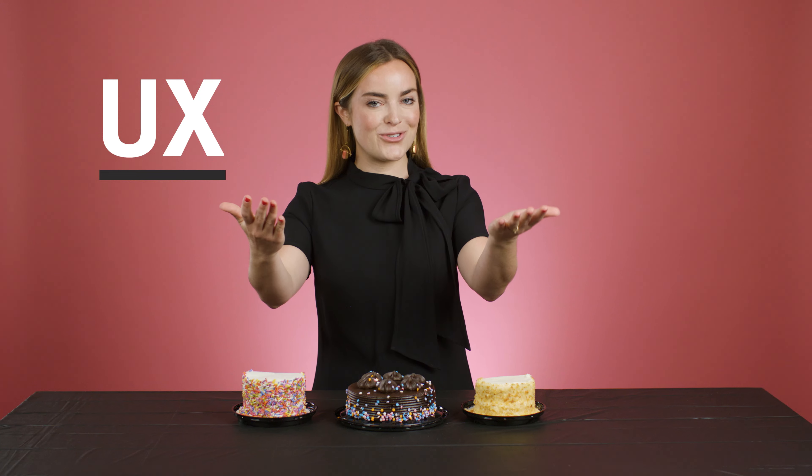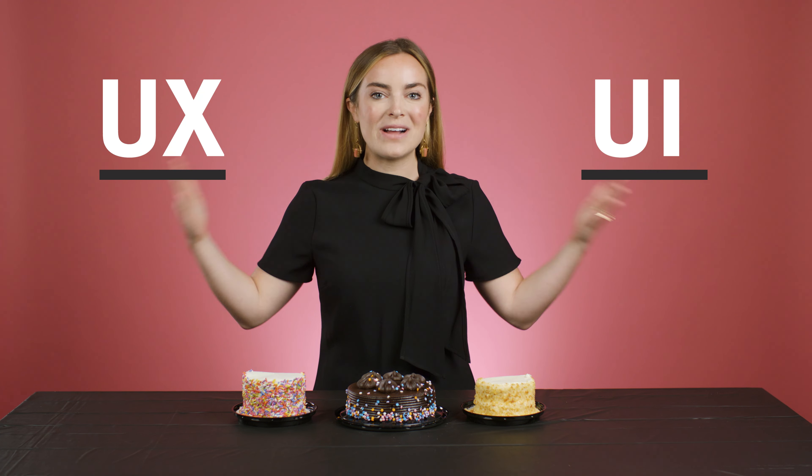The most common of these is the name of our field: user experience, UX, versus user interface, UI. What's the difference?